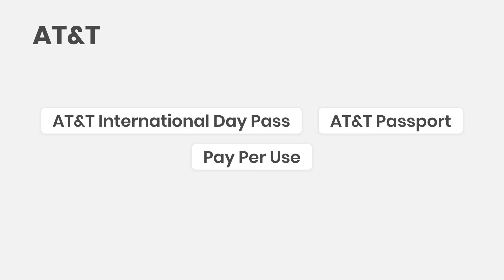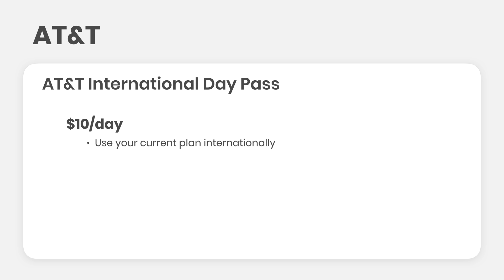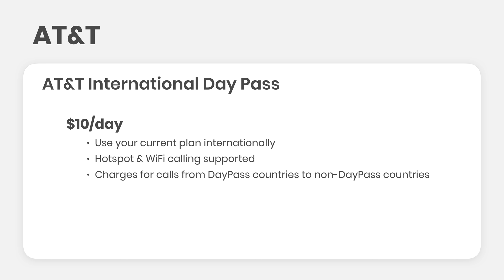Data rates are much cheaper locally, and we'll talk more about this towards the end of the video. Moving on to AT&T. AT&T has three similar options to Verizon: the AT&T International Day Pass, AT&T Passport, and pay-per-use rates. The day pass is $10 a day and lets you use your current postpaid plan internationally. If you're on an unlimited plan in the US, you'll get unlimited minutes, texts, and high-speed data internationally as well — a huge advantage over Verizon. Data speeds were fast for me, and personal hotspot and Wi-Fi calling also worked well abroad.